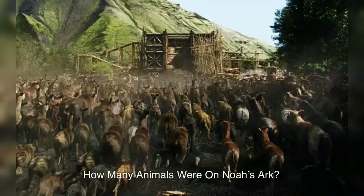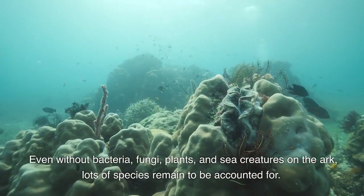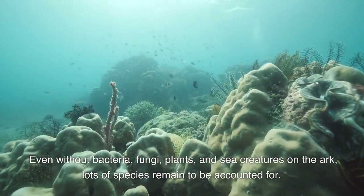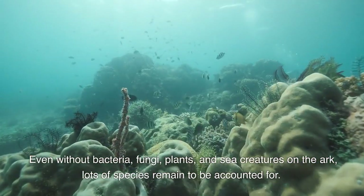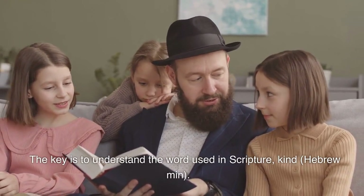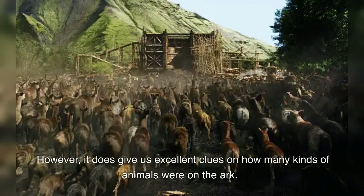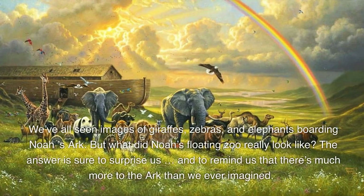How many animals were on Noah's ark? Even without bacteria, fungi, plants, and sea creatures on the ark, lots of species remain to be accounted for. The key is to understand the word used in scripture: 'kind' (Hebrew: min). The Bible does not say God brought every individual or every species to Noah. Few people realize just how many bizarre-looking creatures once made Earth their home — boomerang-headed amphibians, car-sized reptiles that ate plants, and giant horned elephant-sized mammals that look like beasts from Tolkien's The Lord of the Rings.